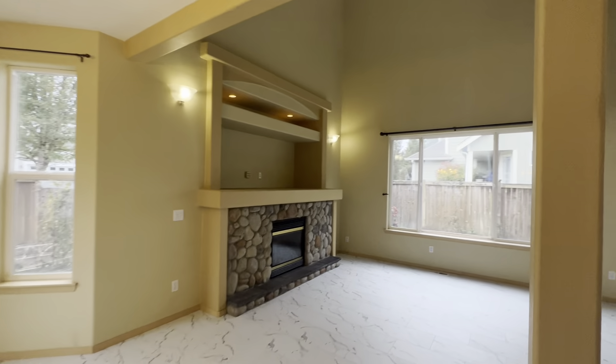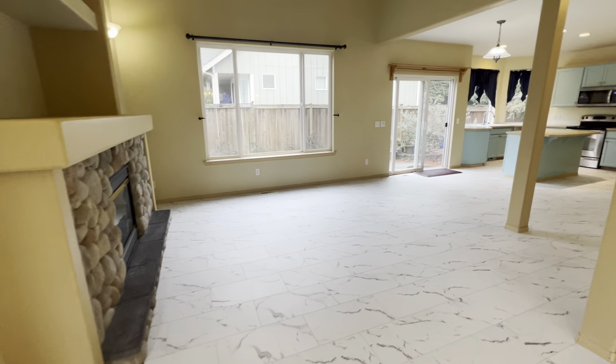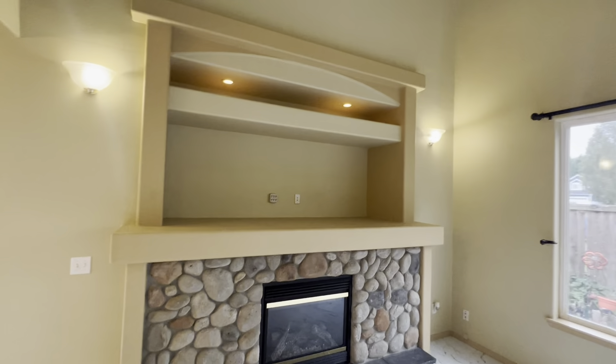We've got vaulted ceilings, a gas fireplace, and large mantel space.